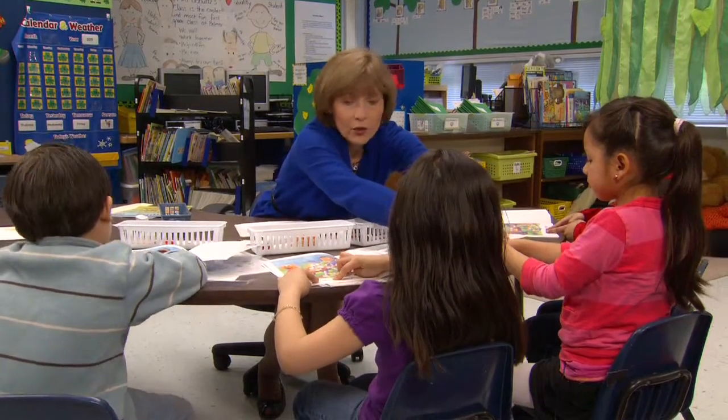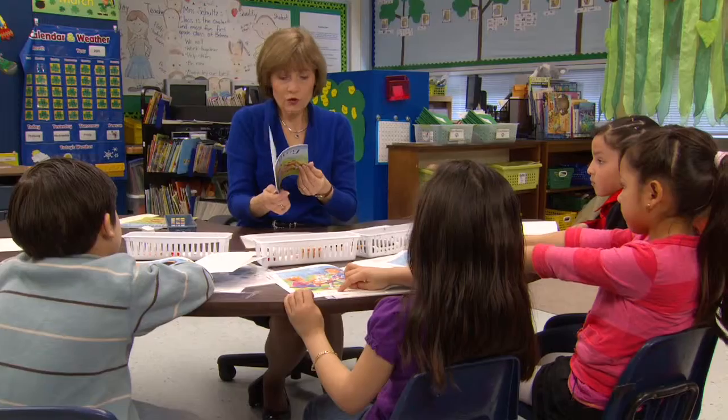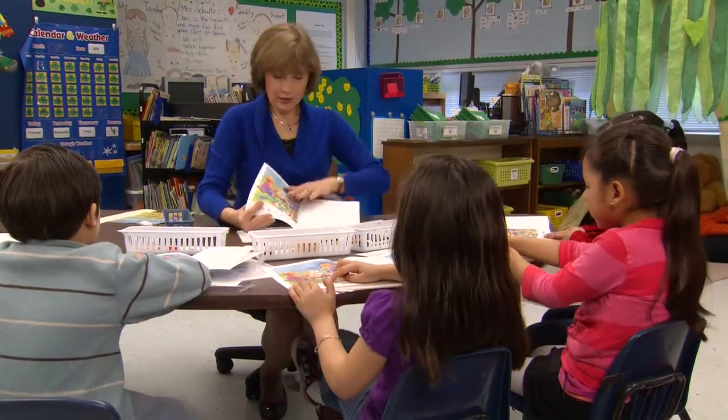Alright, here's what we're going to do. We're going to read this page together, but we're not going to use our pointer. We're going to use our fingers. And this is how we're going to do it. Watch me first.